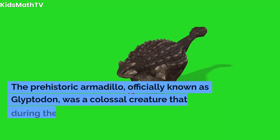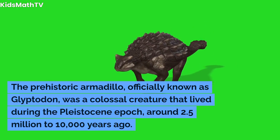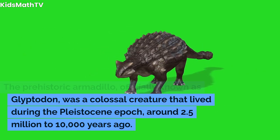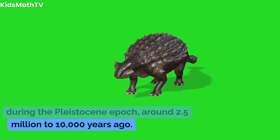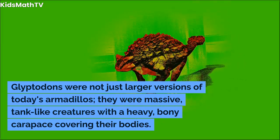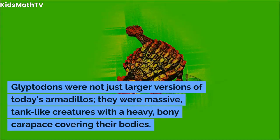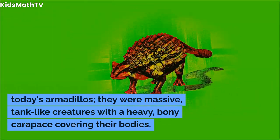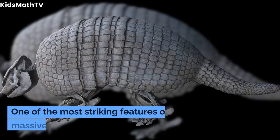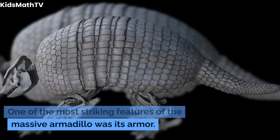The prehistoric armadillo, officially known as glyptodon, was a colossal creature that lived during the Pleistocene epoch, around 2.5 million to ten thousand years ago. Glyptodons were not just larger versions of today's armadillos — they were massive, tank-like creatures with a heavy bony carapace covering their bodies.